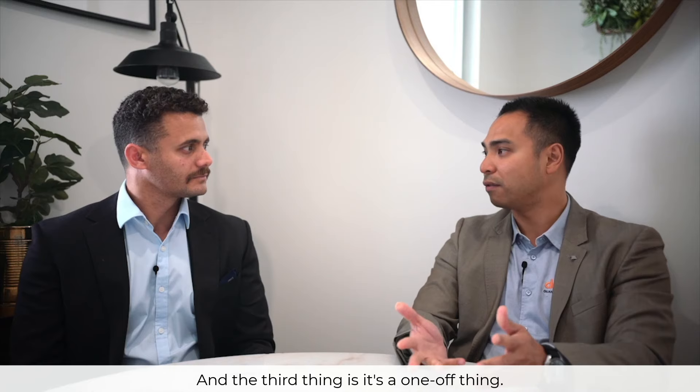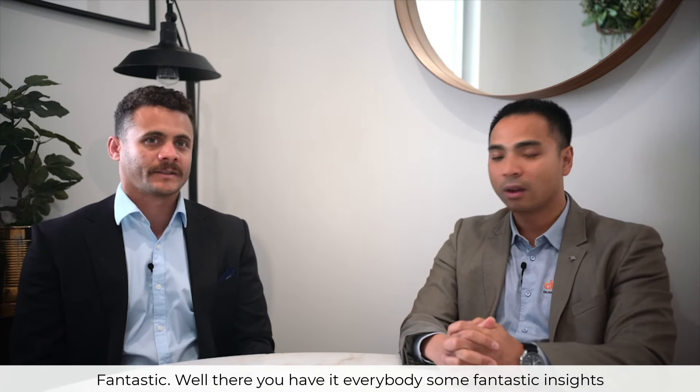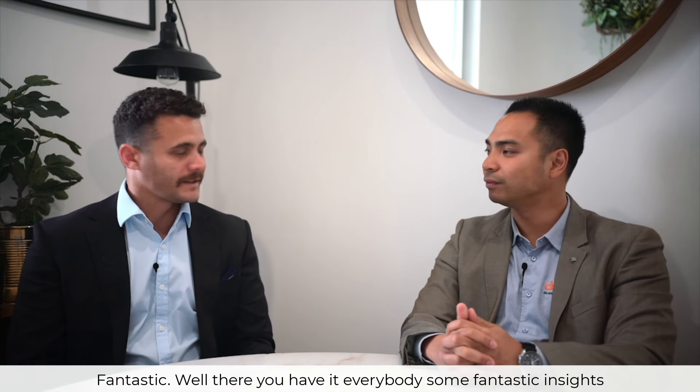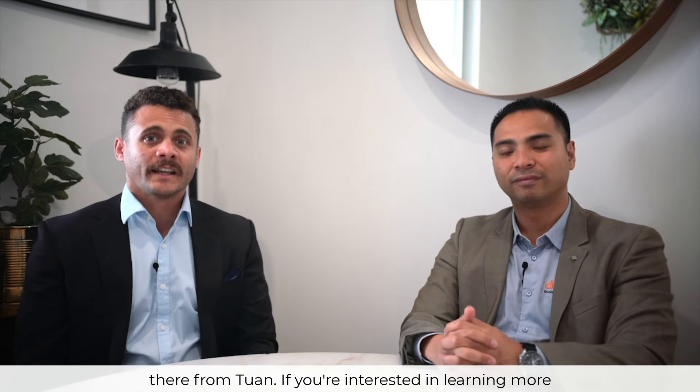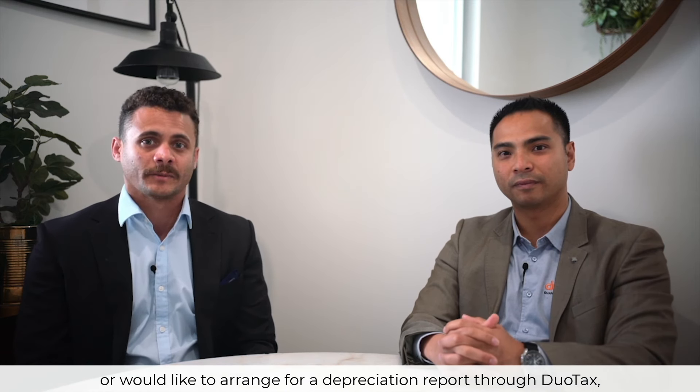It's a one-off thing — that's the beauty of organising a tax depreciation schedule. Fantastic, well there you have it everybody. Some fantastic insights there from Tuan. If you're interested in learning more or would like to arrange for a depreciation report through Jewel Tax, please click on the details below.